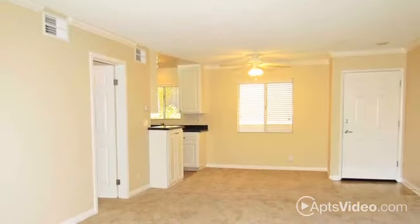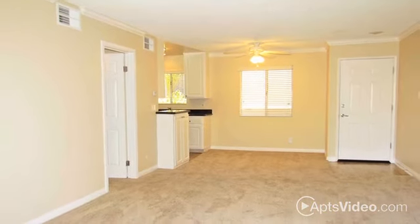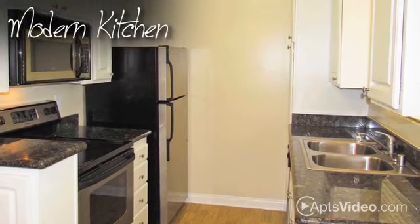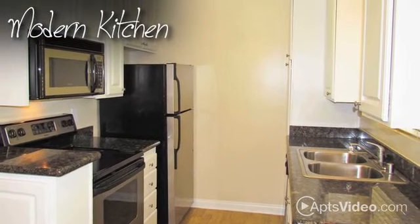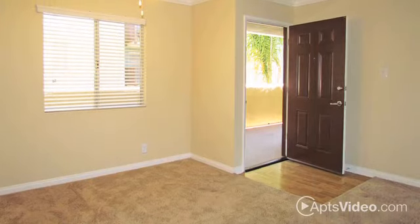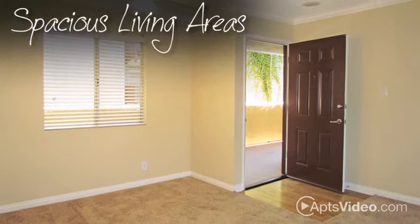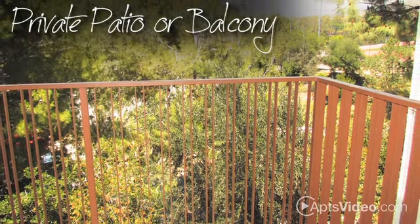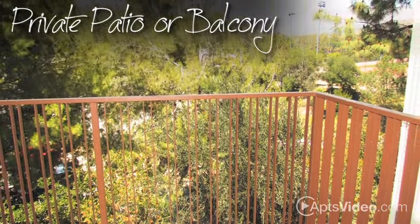Our one- and two-bedroom floor plans feature details you'd expect to find in a custom home, including a gorgeous, modern kitchen with granite counters and stainless steel appliances. Plush carpeting and crown molding add charm to your spacious living areas, while the private patio or balcony offers a serene space to enjoy your first cup of coffee in the morning.